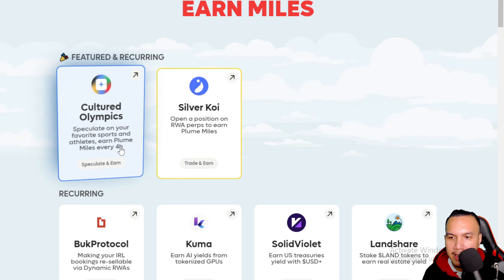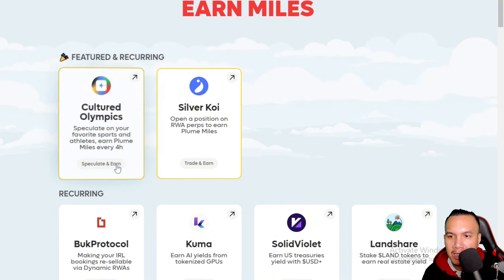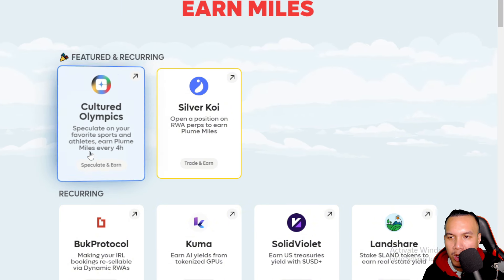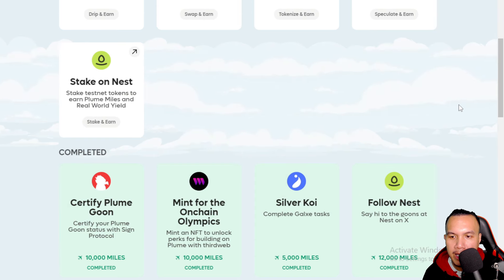What about the Cultured Olympics? You could speculate on your favorite sports and athletes to earn Plume Miles every four hours — but the Olympics has already ended, so I assume this task is no longer valid.